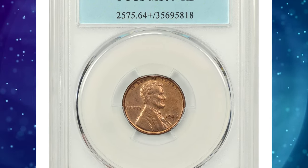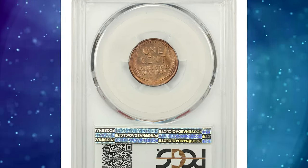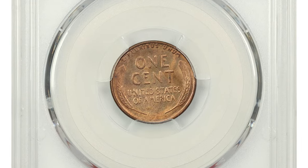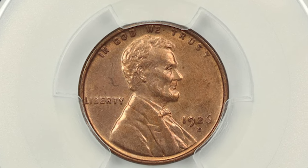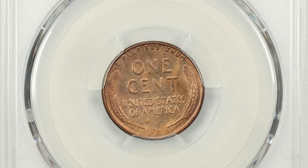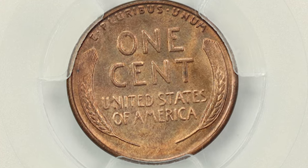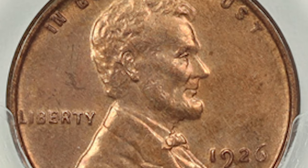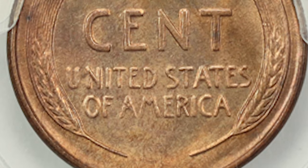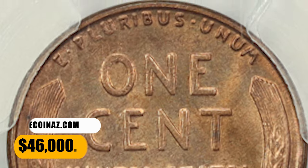Number 1: 1926 S Lincoln Cent, graded as MS-64 by PCGS. The 1926 S is the toughest date in the set in full red, with incredible original mint red coloration throughout and strong luster for the assigned grade. A key issue to completion of a high-grade Lincoln cent collection, the 1926 S is seldom offered with full red surfaces. This specimen ended up selling for $46,000.